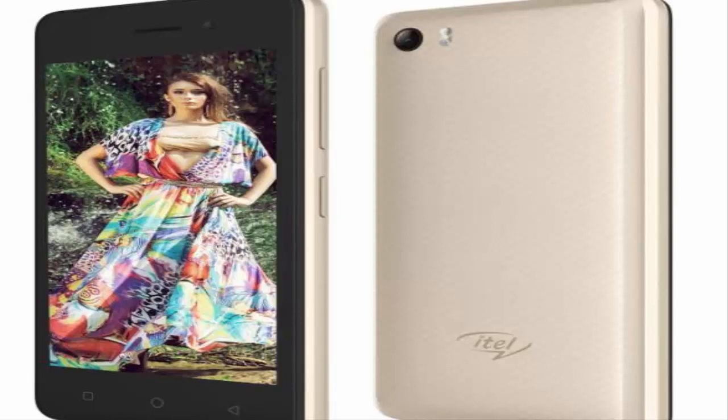The Ittle Wish A21 features a 4.5-inch display bearing a resolution of 480 x 854 pixels. The phone is powered by a 1.3 GHz quad-core processor mated to 1 GB of RAM.